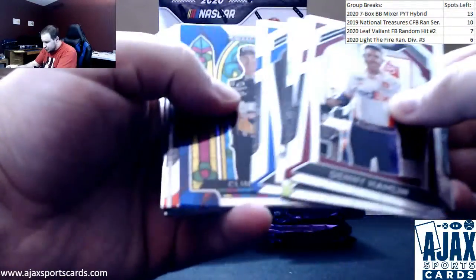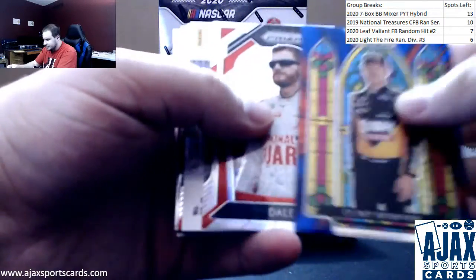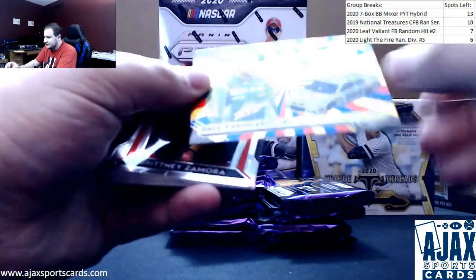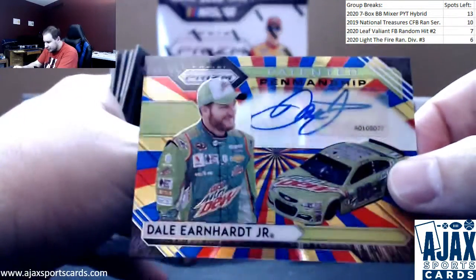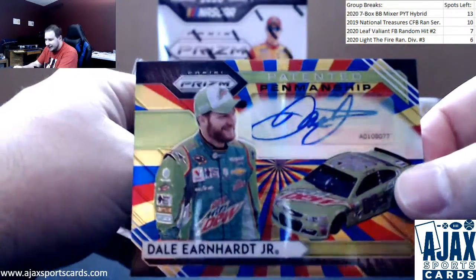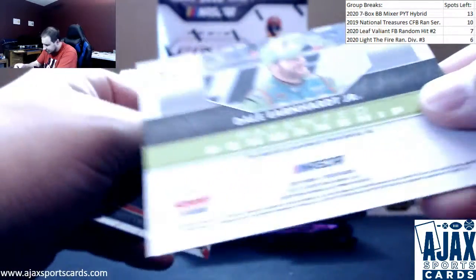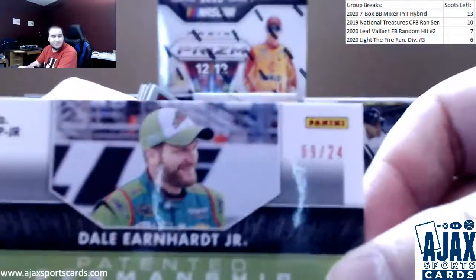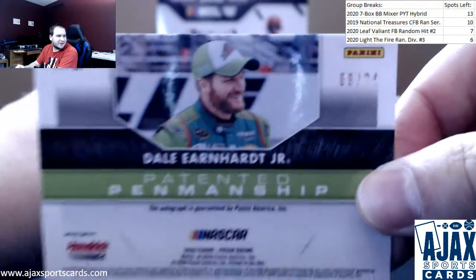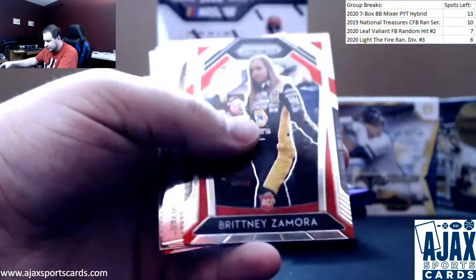We've got a blue stained glass of Clint Boyer, and our first auto — Dale Earnhardt Jr., numbered to 24. That's a biggie. Rainbow Parallel Prism, Dale Earnhardt Jr. That's a great first hit — the autograph is numbered 9 of 24. Great first one right there. Can't go wrong with that, patent and penmanship.